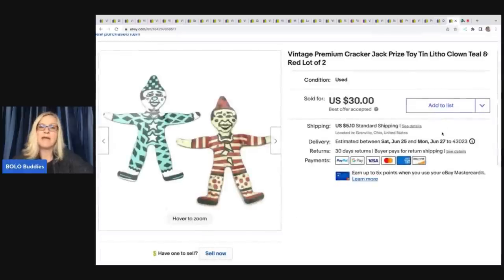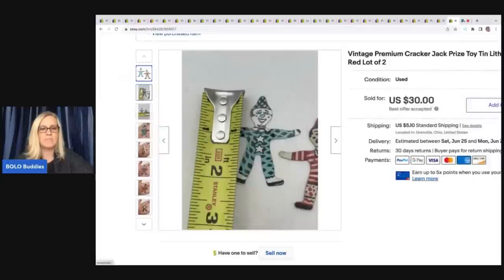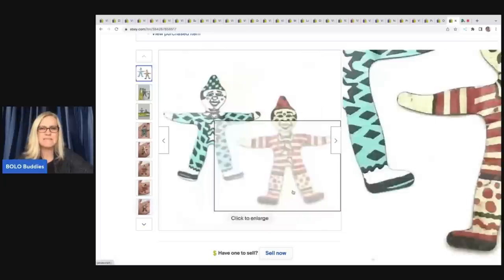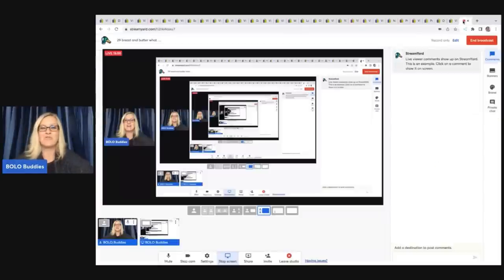These came from a garage sale — I had 50 cents in these. They are Cracker Jack toys, little metal tin clowns, and there are 10 of them. Super cute. I'm going to take a chance on these for 50 cents — I can sell this. I sold these for $30 plus shipping. Pretty crazy what things sell for.